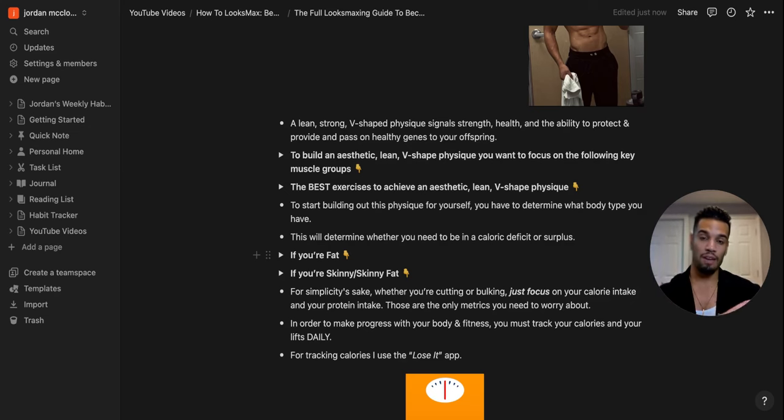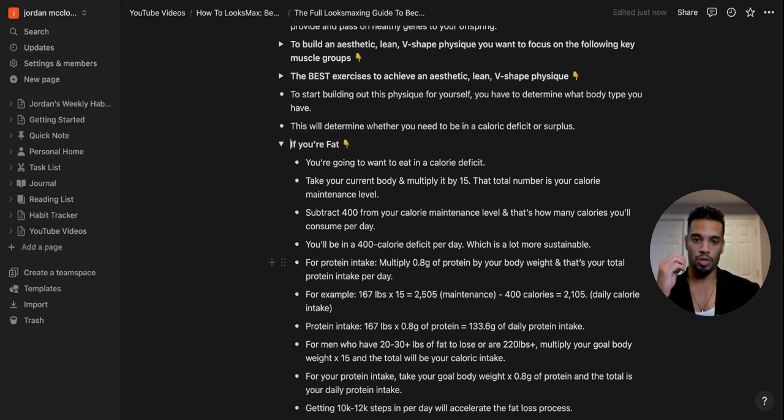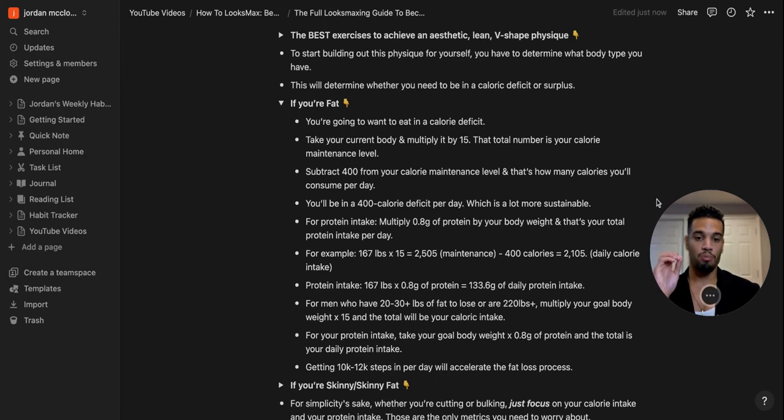Multiply your body weight by 15 — that's the calories you burn per pound if you're moderately active, getting at least 30 minutes of exercise per day. That total is your calorie maintenance level. Subtract 400 from that to get your daily calorie intake — a 400-calorie deficit per day. This is sustainable: you'll lose about three to four pounds of fat per month, which adds up consistently over time.